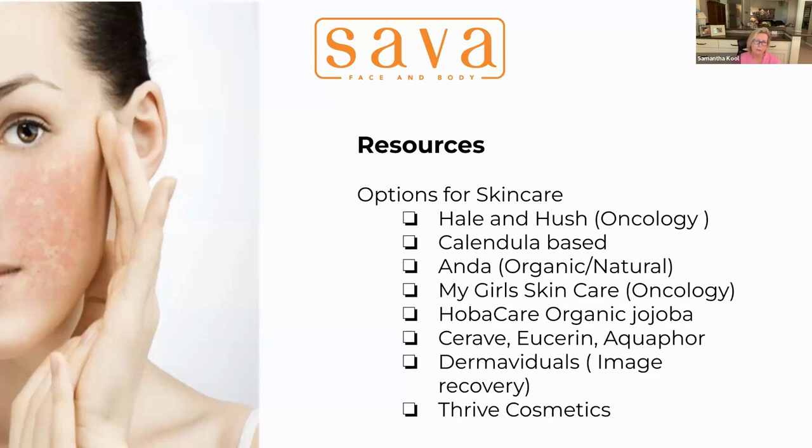My Girls products are also incredibly healing, soothing, and emollient, so you can use them over the rest of your body as well as areas where you might be getting radiated. CeraVe, Eucerin, and Aquaphor are lines available at a pharmacy. They are not oncology-specific, but doctors often recommend them or give away samples because they're easy to come by, accessible, and won't cause harm. The flip side is they don't necessarily rebuild — they're more about hydrating and moisturizing and making sure you don't have reactivity.